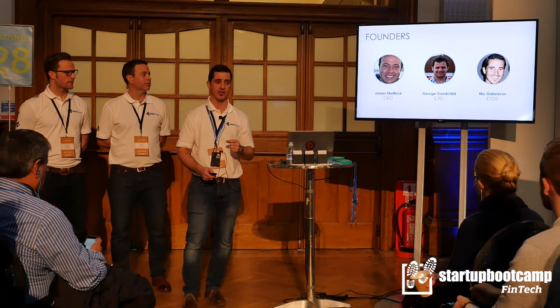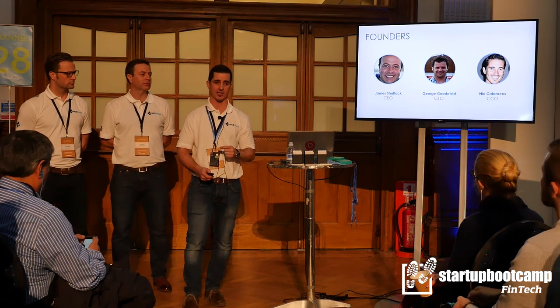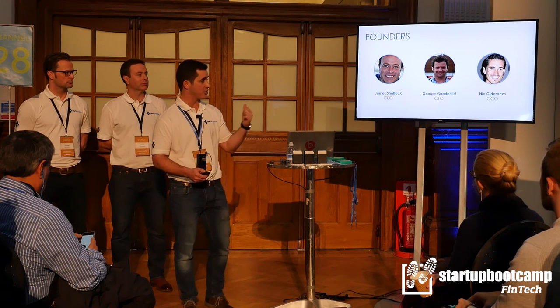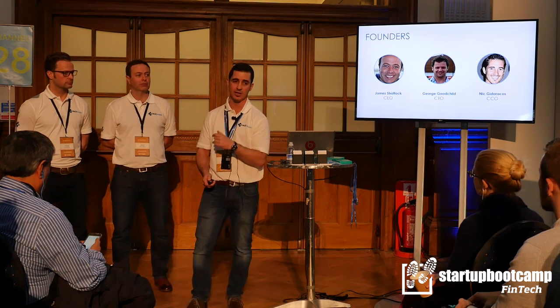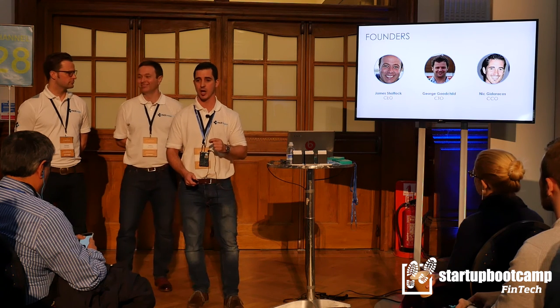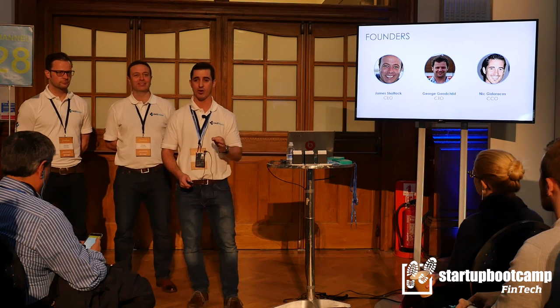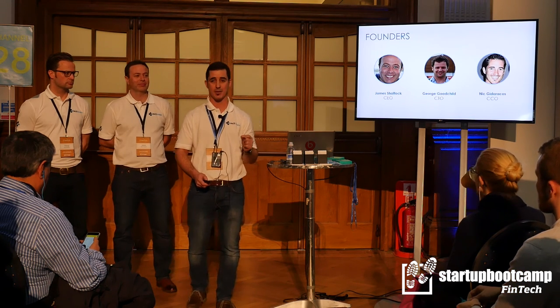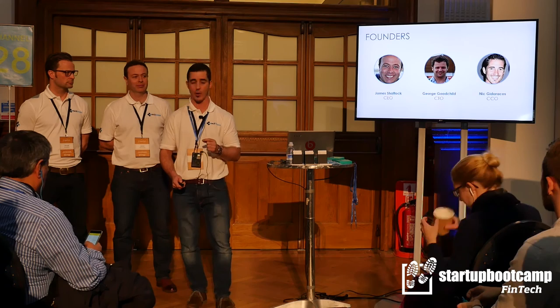As a founding team, we have 35 years of combined experience across FX and payments, and we've worked together in the past. When James met George, our awesome CTO, he had just finished building MoneyCorp's global payment system — a platform which today handles flows in excess of 15 billion pounds. So from a tech perspective, we punch way above our weight category.